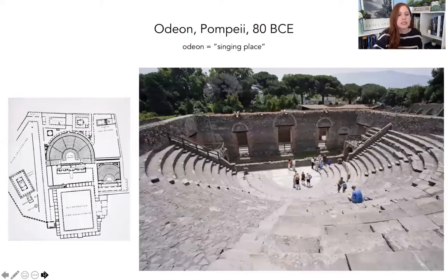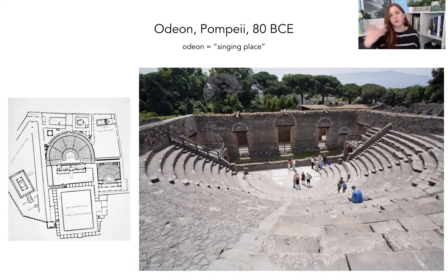The smaller theater is called the Odeon — odeon literally means 'singing place.' Here's the Large Theater and here's the Odeon. The Odeon likely would have been roofed and is more for musical performances and oration. The thinking is that musical instruments might not have carried far enough in the large theater for people at the back to hear, but if you made a smaller roofed theater, the acoustics would be better. So music was done here and plays were done in the Large Theater. We also see a similar backdrop arrangement, and again the seats would have been separated into a hierarchy.